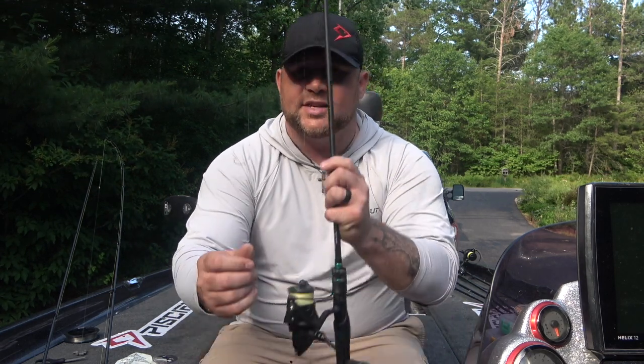Number one: if you are any sort of finesse fisherman or if you like targeting smallmouth bass and walleyes, there's a good chance you've heard of a drop shot setup. A drop shot consists of a hook about 18 inches or so above a weight, and that's going to sit on the bottom and allow that bait to just stick out and hang right in the fish's face.